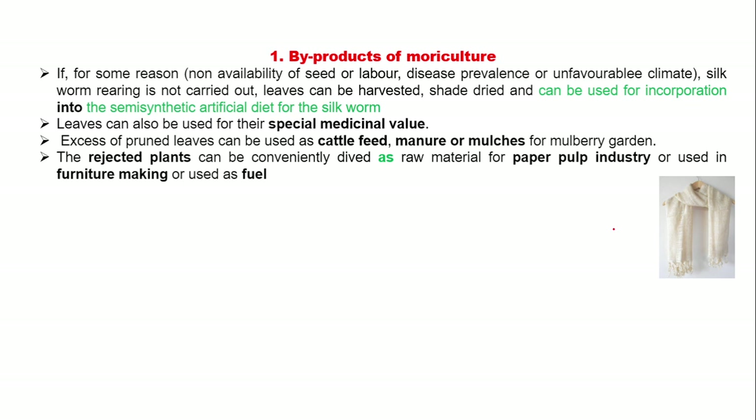First, we are going to discuss about byproducts of moriculture. If, for some reason, silkworm rearing is not carried out, in that case mulberry leaves can be harvested, shade dried, and can be used for incorporation into the semi-synthetic artificial diet for the silkworm. Mulberry leaves are medicinally most important. Excess harvested leaves can be used as cattle feed, manure, or mulches for the mulberry garden.